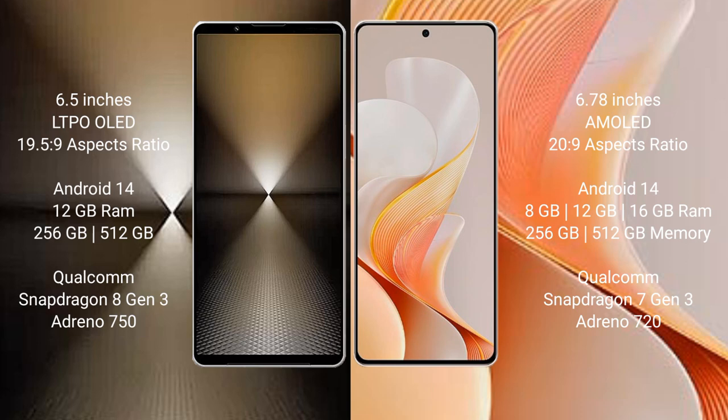The Vivo S19 comes with 8GB, 12GB, or 16GB RAM options and 256GB or 512GB internal storage, powered by a Qualcomm Snapdragon 7 Gen 3 processor with an Adreno 720 GPU.